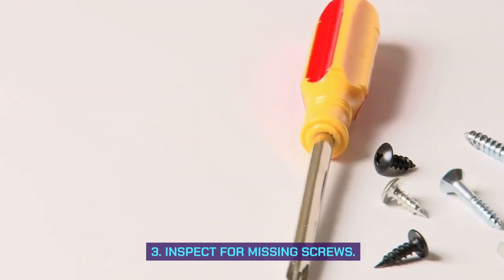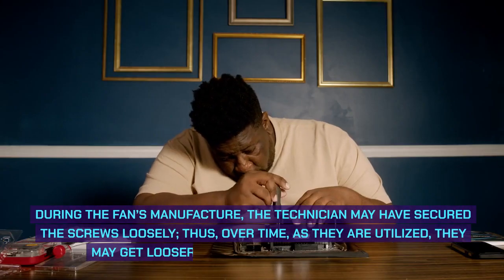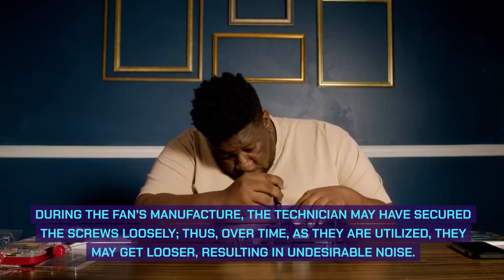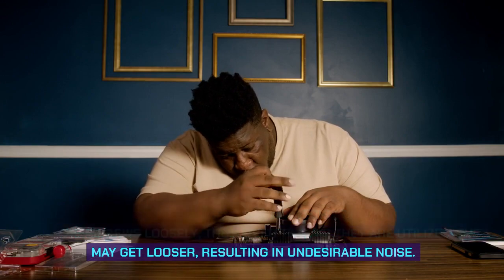Third, inspect for missing screws. During the fan's manufacture, the technician may have secured the screws loosely. Thus, over time, as they are utilized, they may get looser, resulting in undesirable noise.